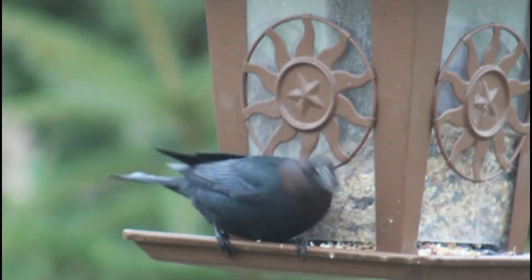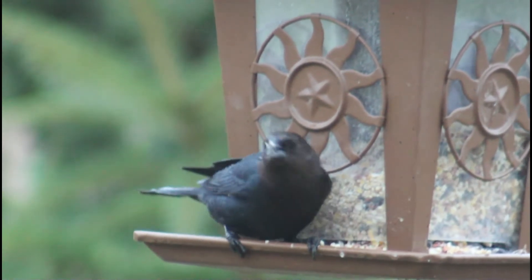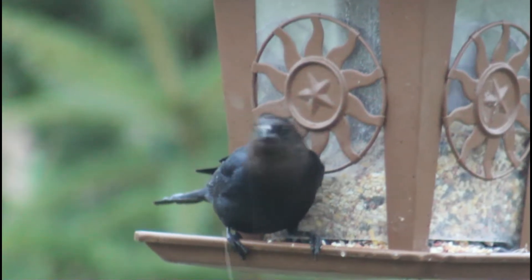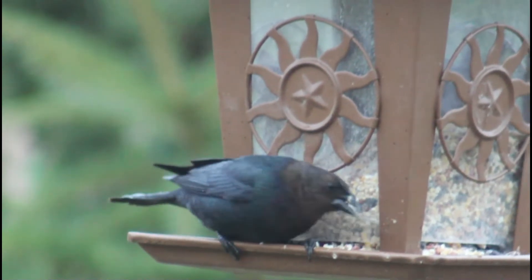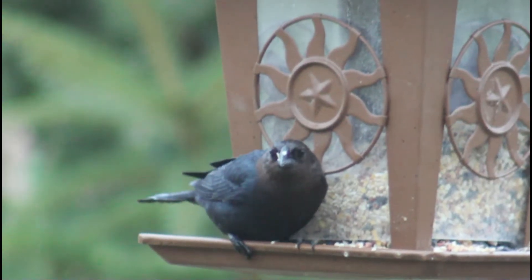Brown-headed cowbirds' diets are made up of mostly seeds and grains, but they also eat insects stirred up by cows or horses' movements, such as beetles or grasshoppers. In the summer when insects are most present, the diet is about half insects and half grains. In winter, when there are very few insects, over 90 percent of their diet is grain and seeds.